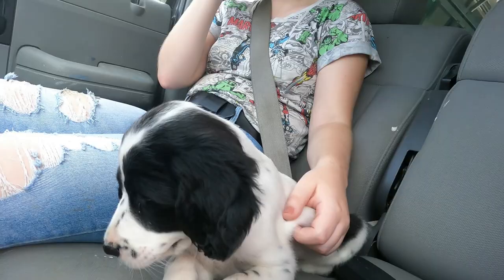Alright, so we're home. Willow's in her new backyard for the first time and she seems quite content. She's running around like a wild banshee, picking up leaves and everything else.